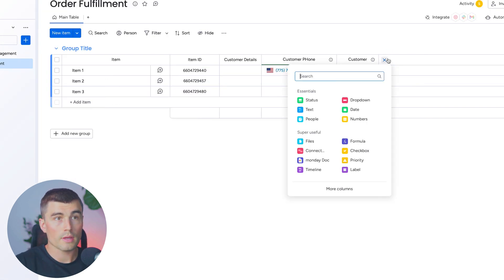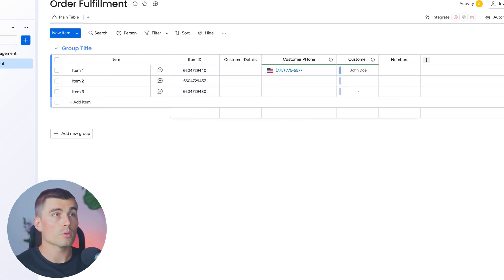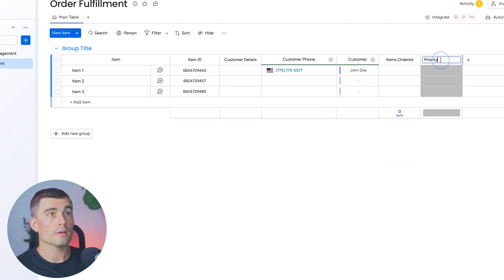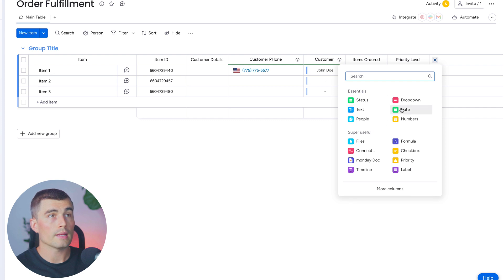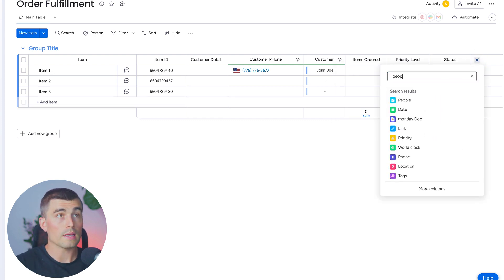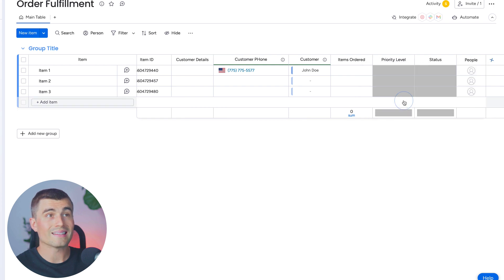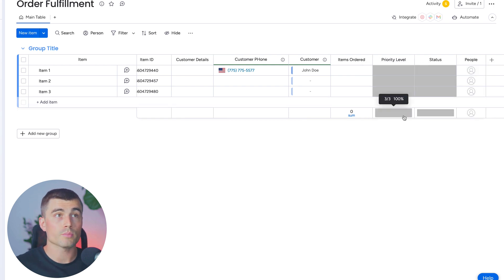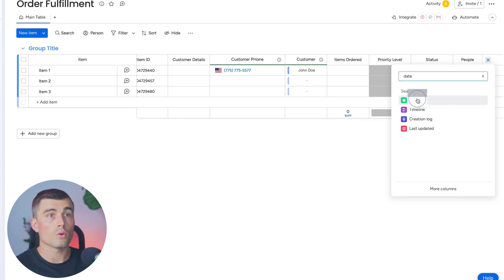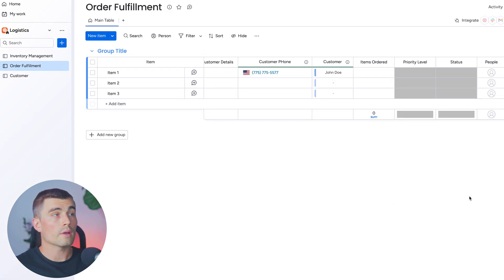Next, we can add a number column and title it 'items ordered.' Then we're going to look for a priority level for each order and create a status column. Next, we'll create a people column so we can assign the staff member responsible for each order. Lastly, we'll create a date column for the estimated delivery date.